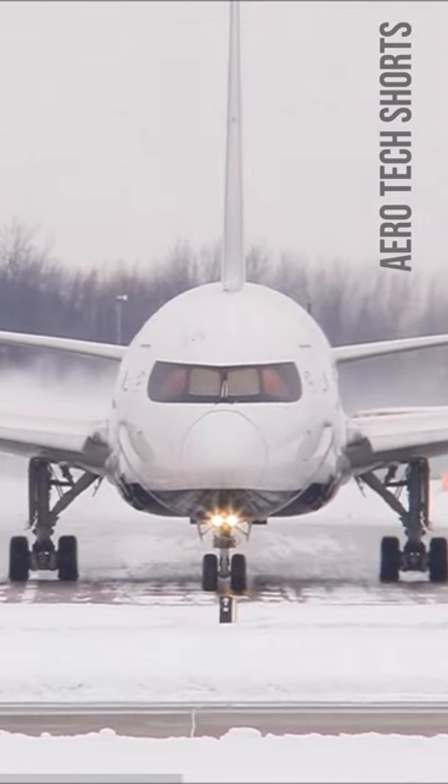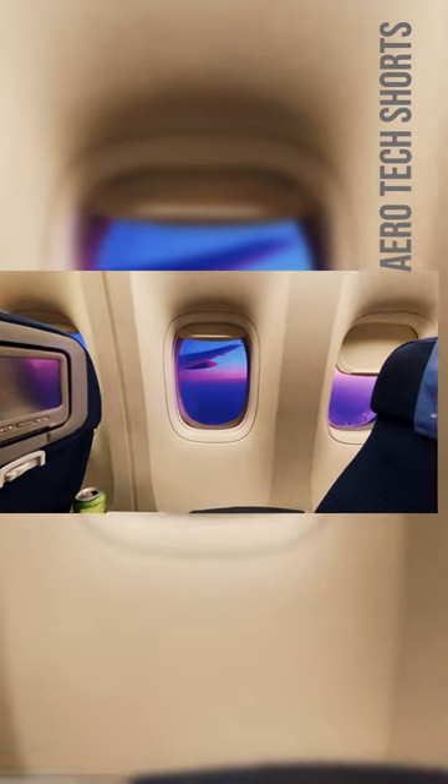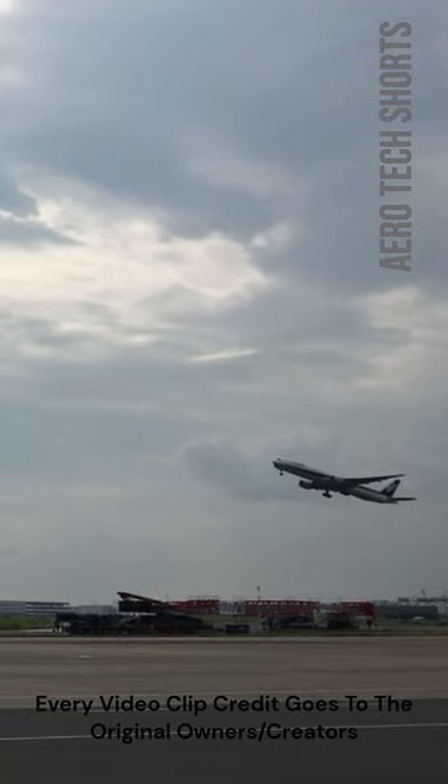A rounded fuselage also provides a more spacious and comfortable interior, allowing for more headroom and legroom than a flat-sided fuselage. The combination of aerodynamic,